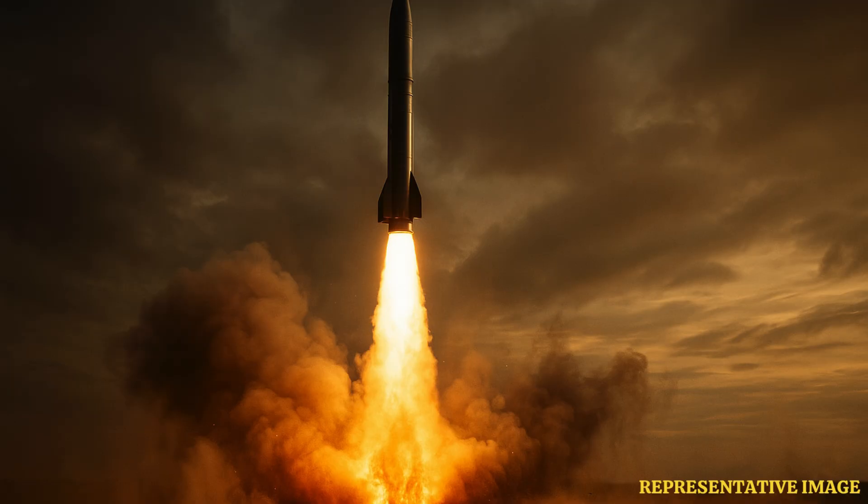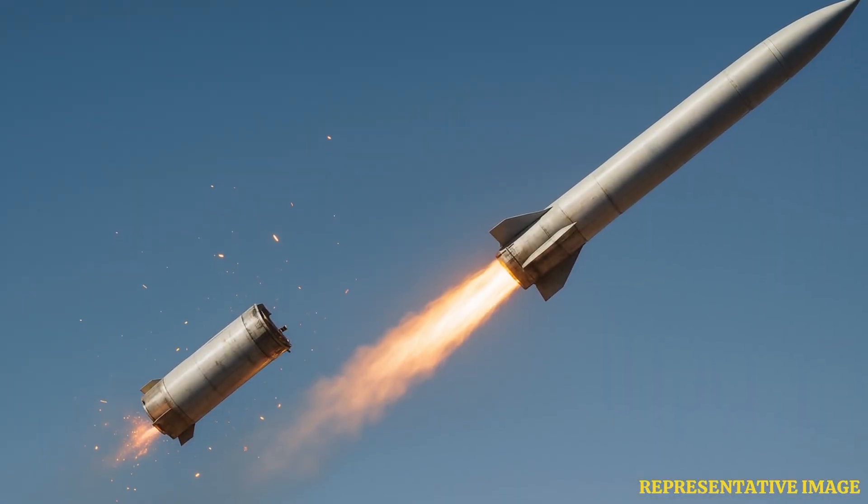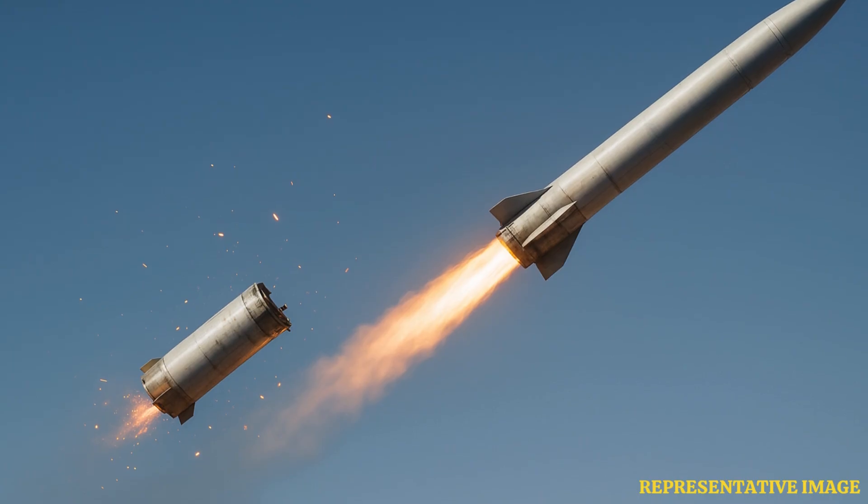After booster separation, the liquid-fueled ramjet engine takes over. This engine works differently than traditional rockets. It uses incoming air compressed by the missile's forward speed. The ramjet burns liquid fuel in this compressed air. This air-breathing approach provides continuous thrust, maintaining Mach 2.8 speed.